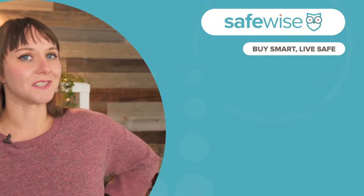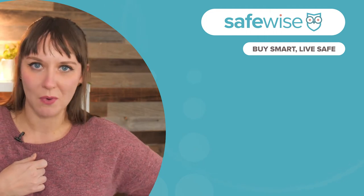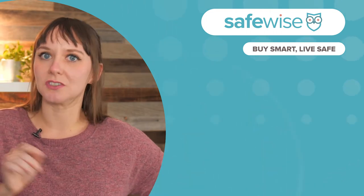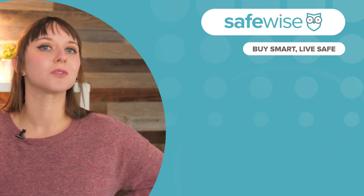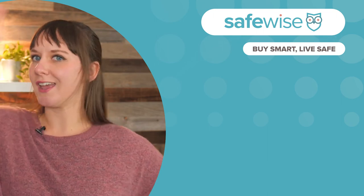If you're part of the 10% of people who watched this far, or my parents, thanks for watching. Don't stop there, though. We have a ton of other resources on SafeWise.com that you can check out. And if you like and subscribe, you'll get new videos from us every week. Thanks for watching and stay safe.